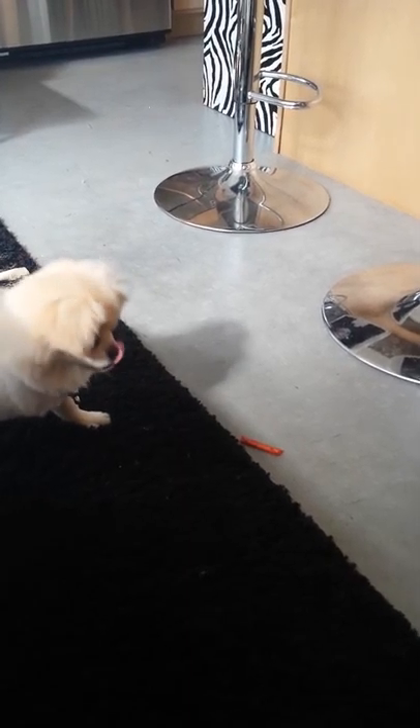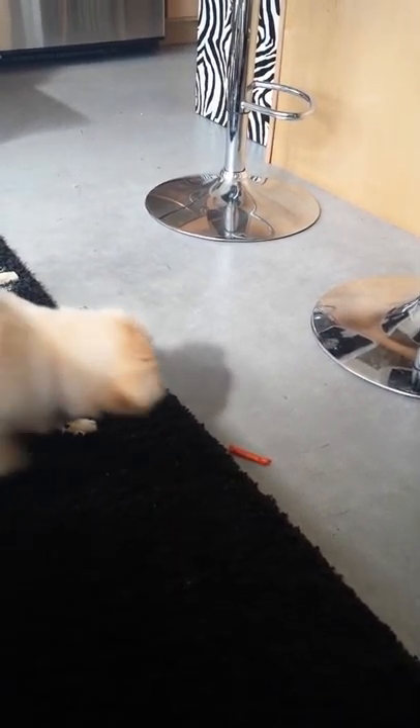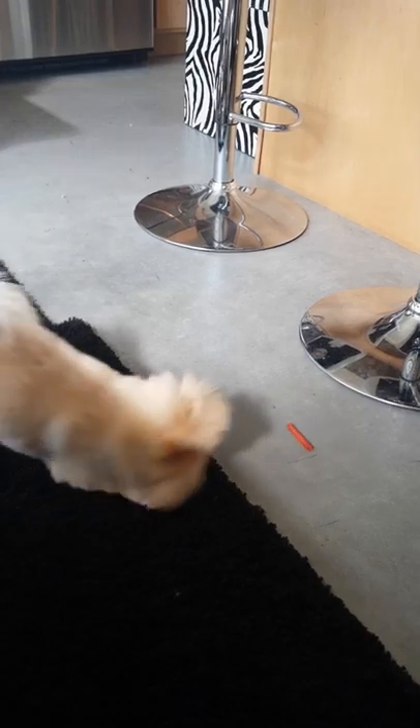DIY Network's Lawn Canvas 2013 Sweepstakes. This ultimate vacation home can be yours. Enter online now for your chance to win.